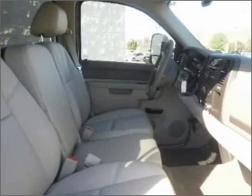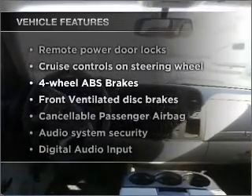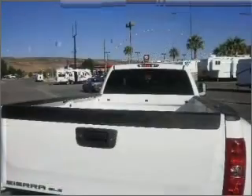This car has separate passenger temperature controls. Notable features included in this vehicle are: air conditioning, power door locks, power windows, power steering, cruise control, power mirrors,